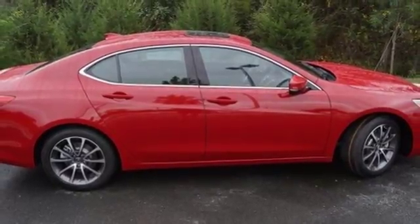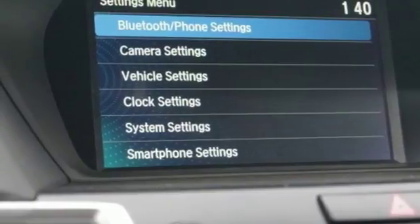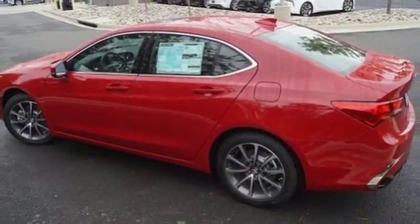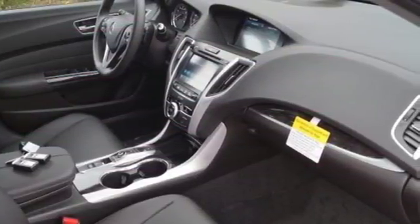Precision all-wheel steer, active noise cancellation, front heated bucket seats, four-wheel anti-lock disc brakes, driver and passenger front and seat mounted airbags, and automatic transmission.